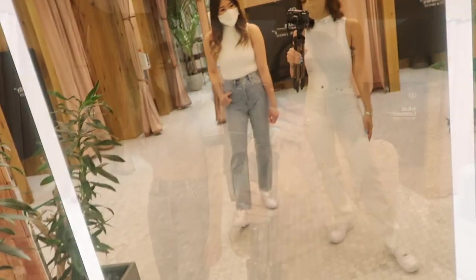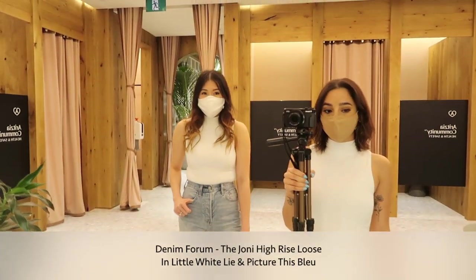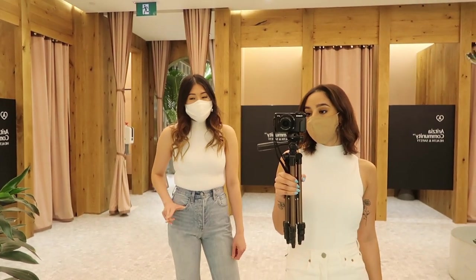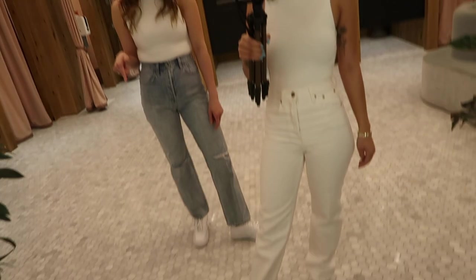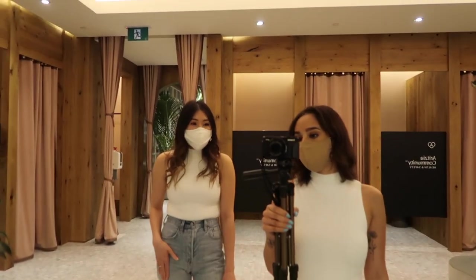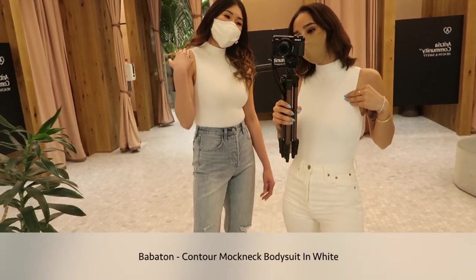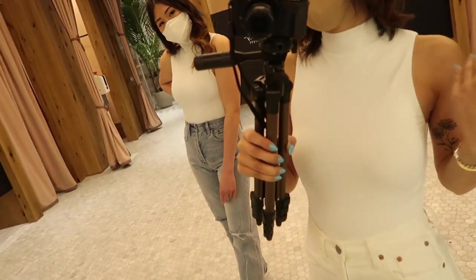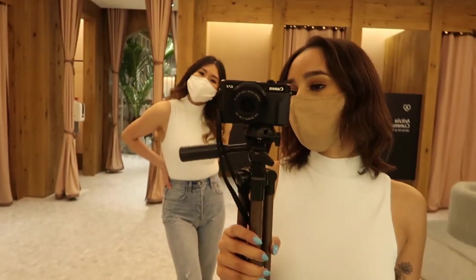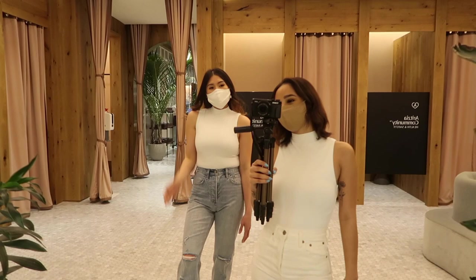Next outfit — we're wearing the Joanie High-Rise Blues in the 29-inch length. In denim form this one comes in three lengths as well: the 26-inch, 29-inch, and 32-inch length. On top we're wearing the Contour Mock Neck bodysuit in the color white — super, super nice. The perfect bodysuit for summer and also springtime, just a nice classic look.